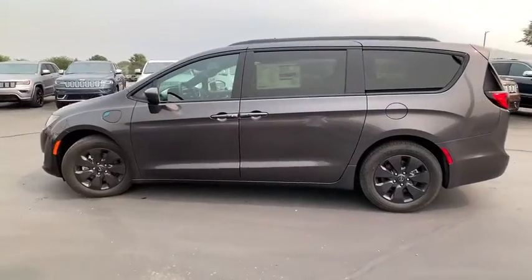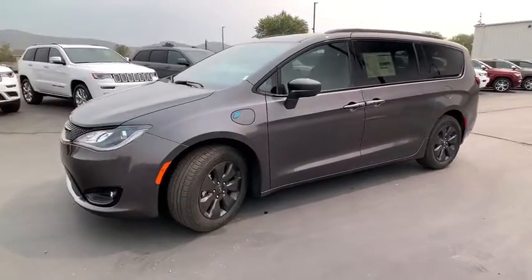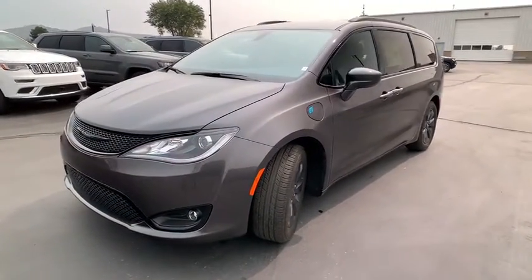Sirius Satellite Radio, HD Radio, Audio Color Door Handles. A vehicle like this doesn't come along every day. Come in and get it before someone else does.